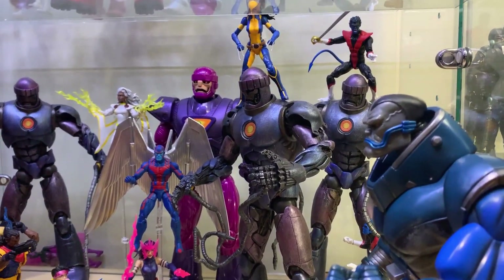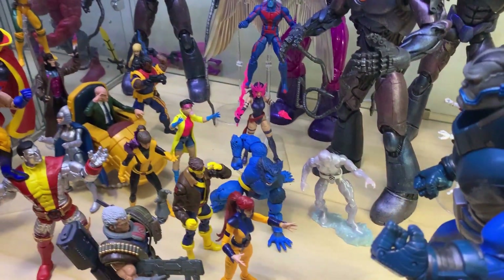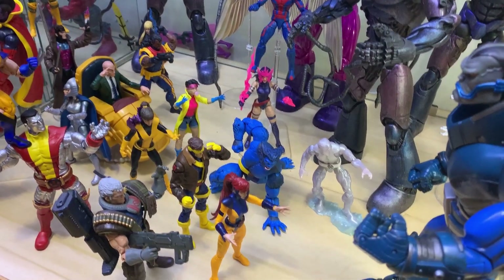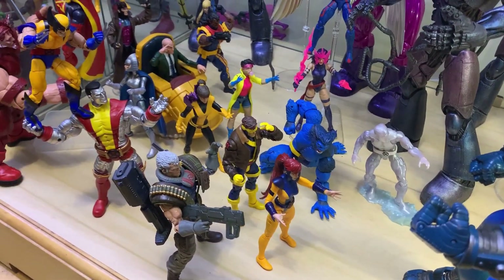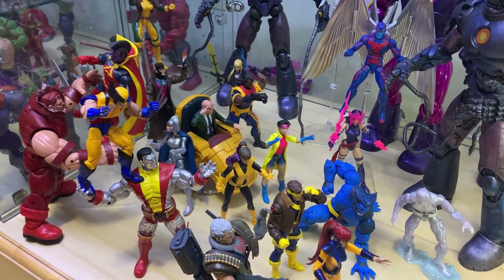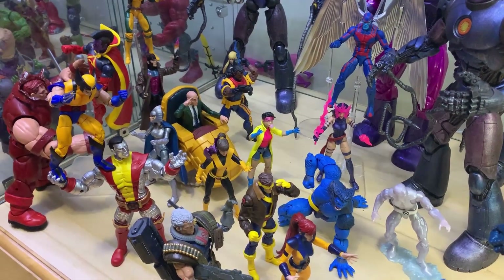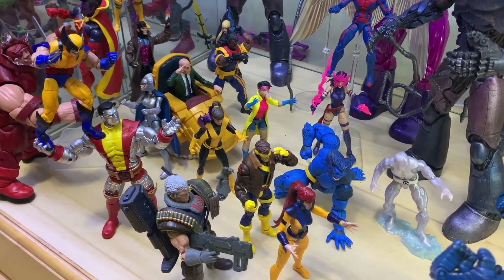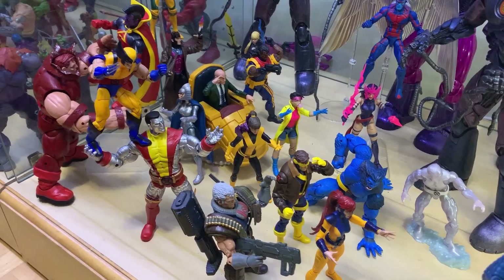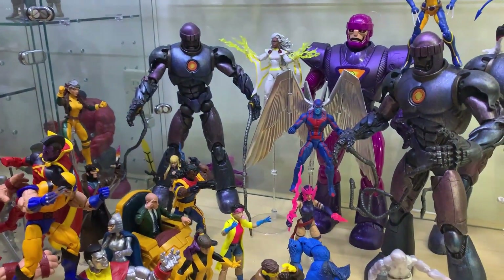You got some X-People on the shelf: Storm, Angel, Psylocke, Beast, Iceman, Kitty Pryde, Jubilee, some Bishop, some Magik, Rogue, Gambit, Professor X, Colossus, Wolverine — all kinds of X-Men fun. Let's check out the three-pack.